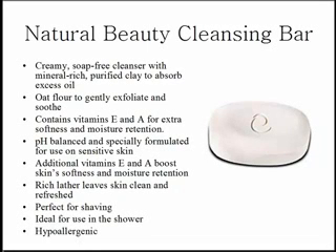Hi. Are you looking for a natural beauty cleansing bar? I've got just the one for you. It's called Enfucel. It's by Shaklee. It's a gentle action natural beauty cleansing bar.